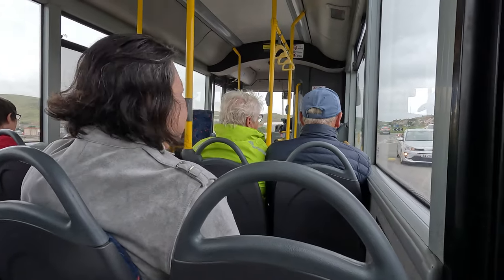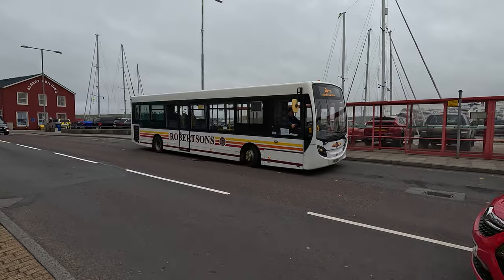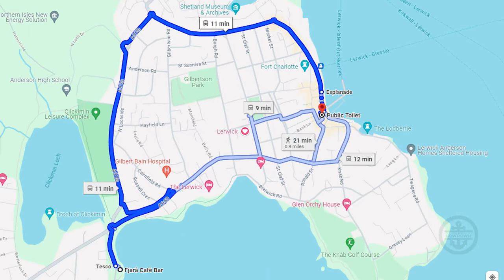We decided to take local bus route one, which goes from the Tesco seaside and takes us to the Esplanade, pretty close to the pier. It also runs in a circle — a great way to get a sense of the town by taking local transportation. The driver drove around in a circle and picked us up on the opposite side of the street, and we were kind of running to catch up with him. He gave us a free ride back, so it was pretty cool.